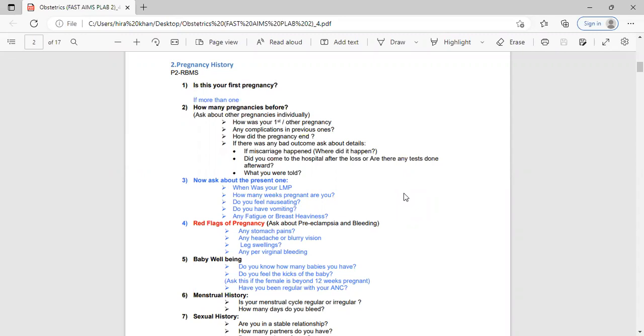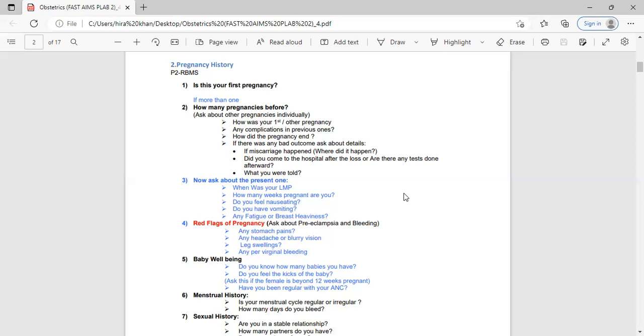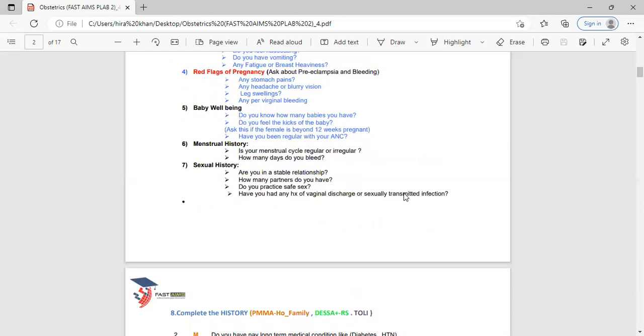Ask about regular antenatal checkups, then menstrual history — ask whether periods are regular or irregular. Sexual history is really important in pregnant females because of TORCH infections. We need to know if the patient is at risk of getting or spreading such infections to the newborn. Ask: 'Are you in a stable relationship?' If no, ask: 'Do you have any other partners? Is your partner male or female? Do you practice safe sex — do you use condoms?'